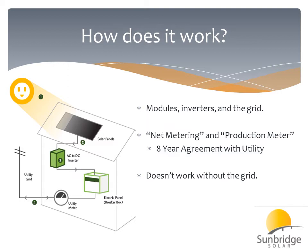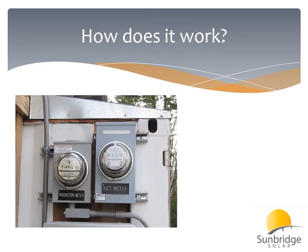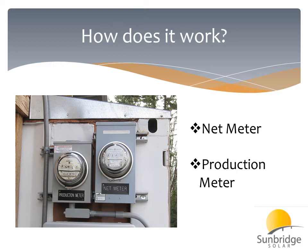Most of these systems are grid-tied, meaning they only work in the presence of the grid. Here is a picture of a net meter and a production meter, showing how you'll have both of these.